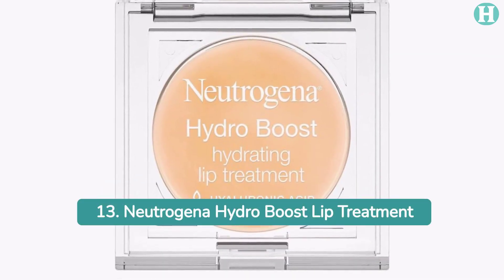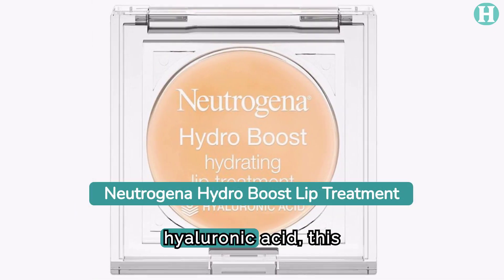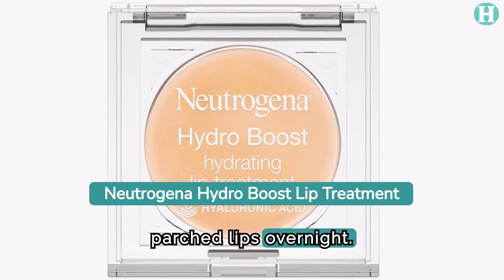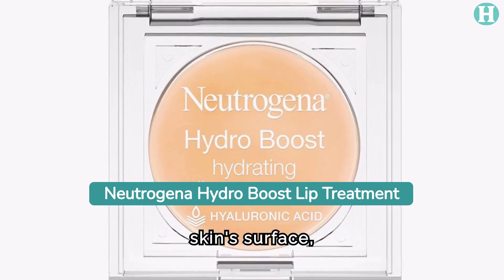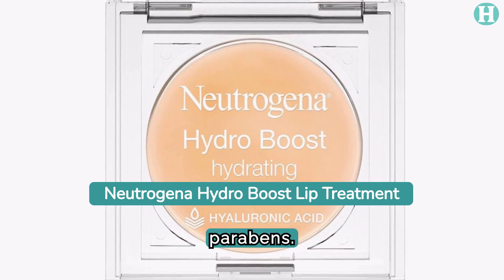13. Neutrogena Hydro Boost Lip Treatment. Made with purified hyaluronic acid, this leave-on lip treatment hydrates parched lips overnight. Its luxurious formula binds to water and retains it on the skin surface, resulting in more supple and smooth lips without any alcohol, dyes, or parabens.